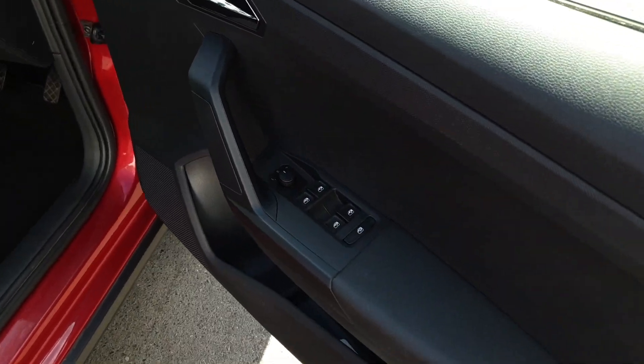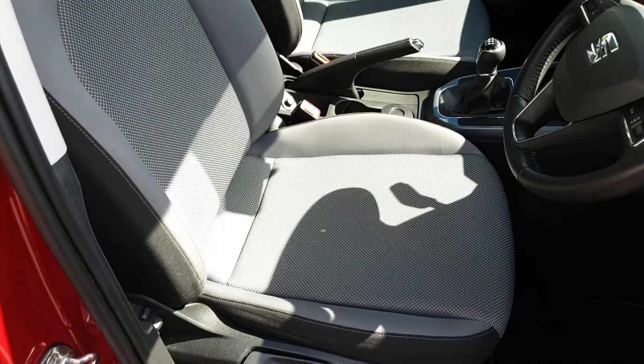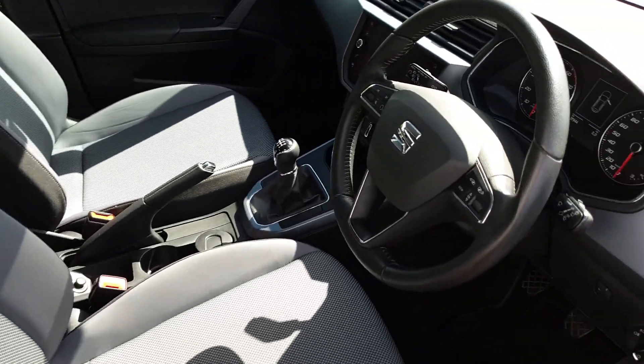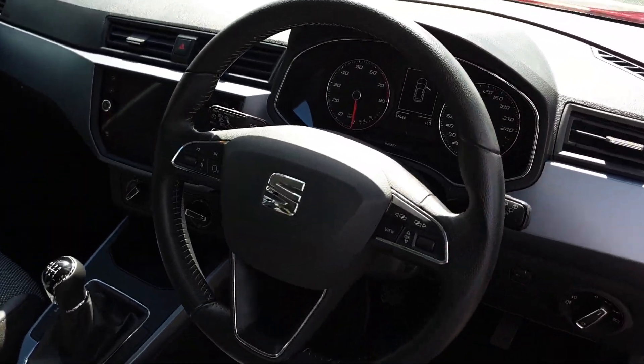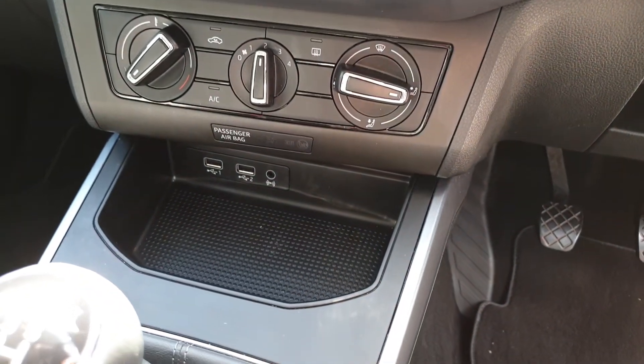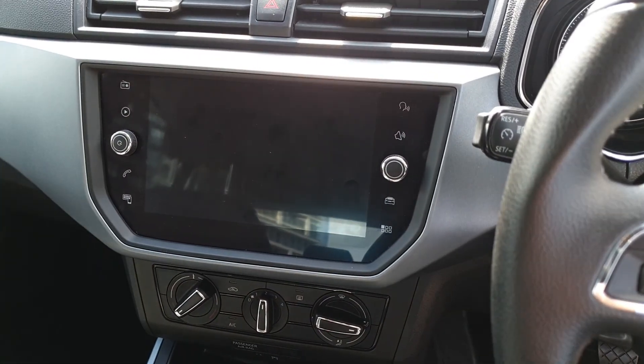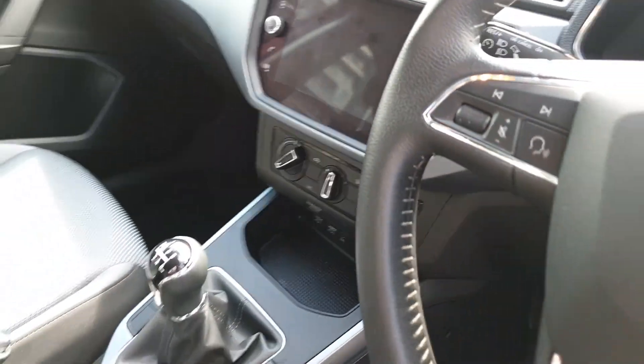We have electric windows and electric mirrors, automatic lights, height adjustable seat, multifunction steering wheel, cruise control, air conditioning, two USB ports, a 6 speed manual gearbox, and SEAT's 8 inch infotainment system with Apple CarPlay and Android Auto.